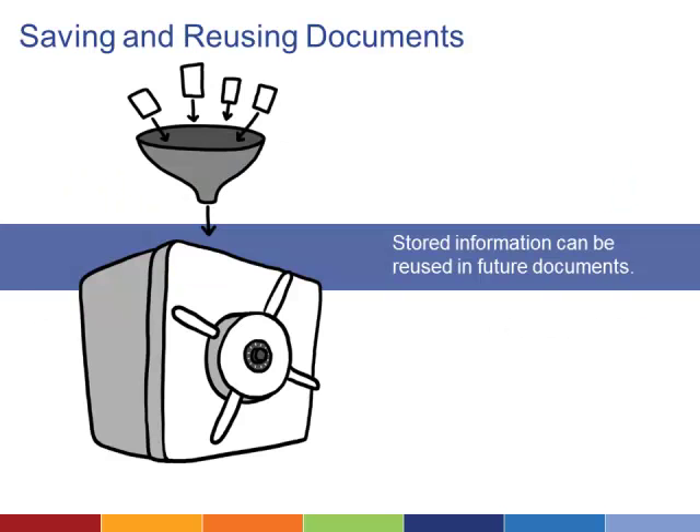Creating a digital version of a document also makes it easy to store those documents and reuse the information for future forms or documents. Some systems employ smart form tagging to automatically populate information when a new document is being drafted.